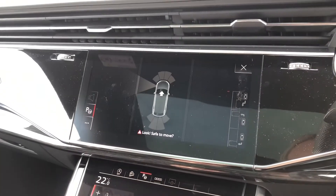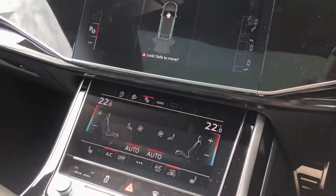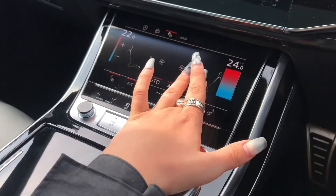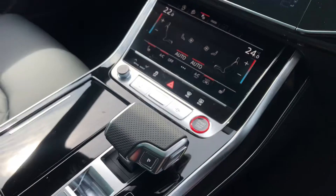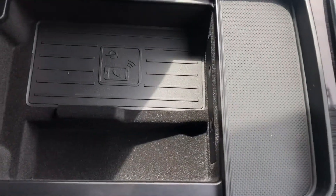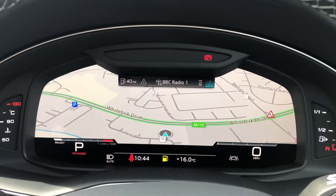This car does come with park assist as well, so it does actually park itself. Just below we have the incredible dual-screen touchscreen with four-zone deluxe climate control, really accessible for anyone in the car, as well as heated seats, keyless go, and electromechanical parking brake. Under this compartment we have Audi's wireless phone charging box so you can charge your phone on the go.